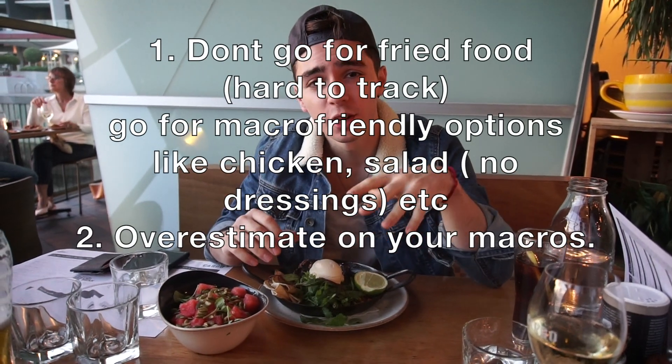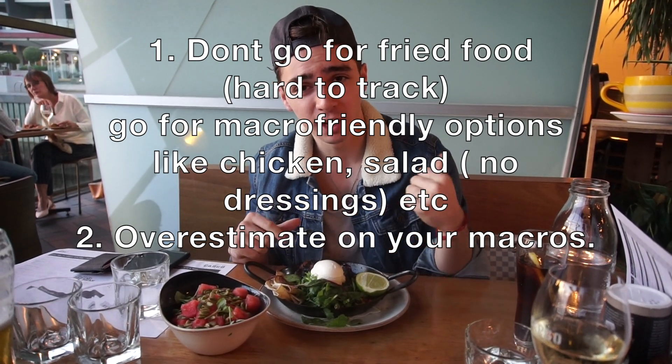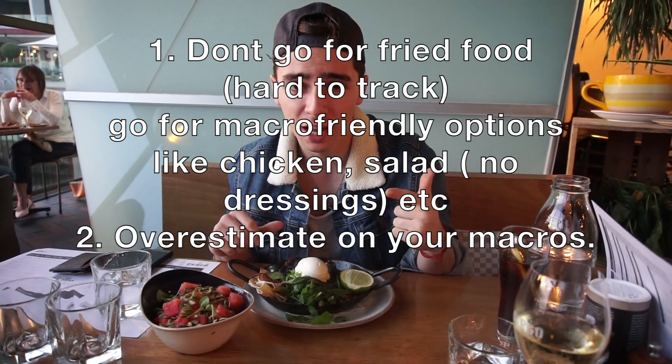In order to eat out while being on prep or staying on your diet, the only thing you have to do is follow two principles. First, don't go for the fried foods — go for more macro-friendly options like I'm doing here. I got grilled chicken. Second, always overestimate on your macros. In this plate I have two chicken thighs, two tortillas, and one cup of watermelon, but I'm tracking it as two and a half chicken thighs, two and a half tortillas, and two cups of watermelon. Why overestimate? Because it's always better to overestimate and be below your macros than to underestimate and be above your macros. Being above your macros means you're not in a caloric deficit, which will make you gain weight.